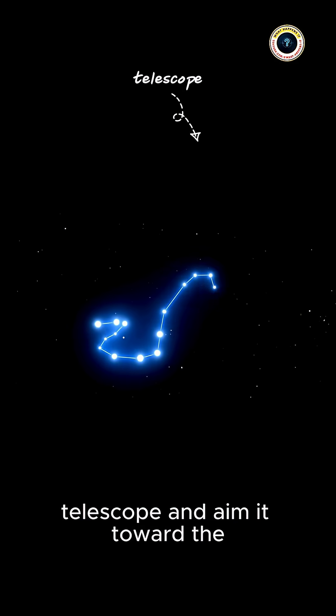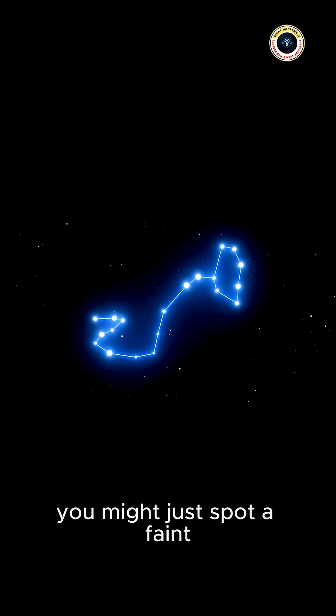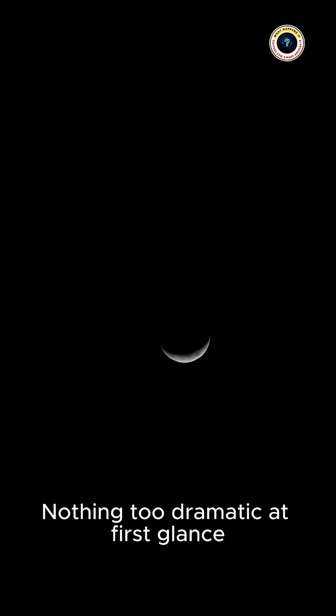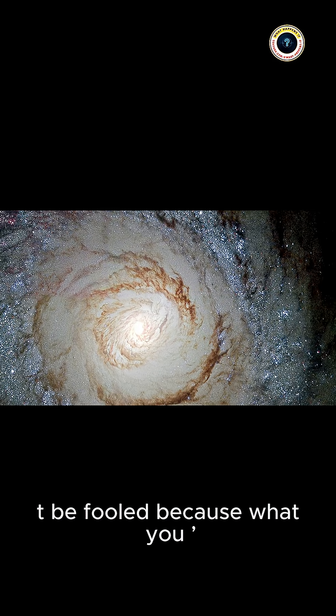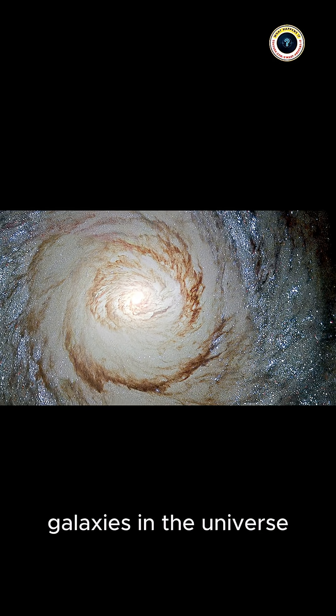If you step outside tonight with a telescope and aim it toward the constellation Virgo, you might just spot a faint, oval smudge of light. Nothing too dramatic at first glance, but don't be fooled — because what you're looking at is one of the most spectacular galaxies in the universe.